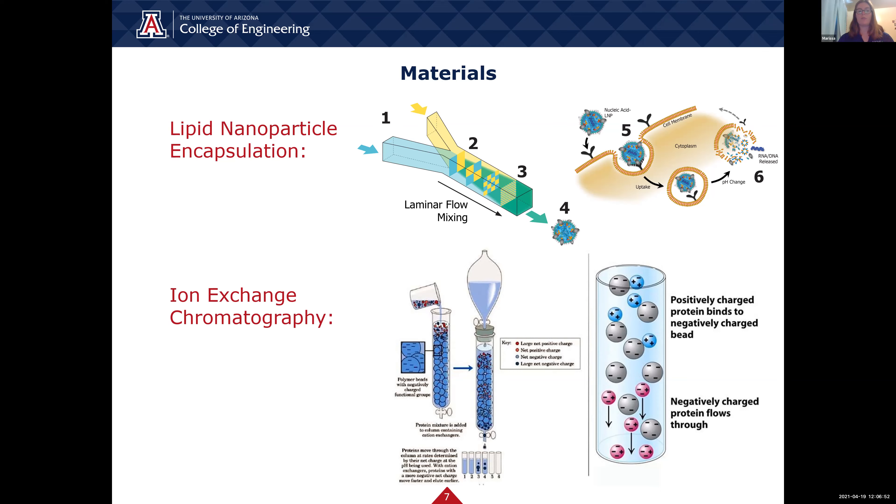Ion exchange chromatography is another filtration step; however, it is based off of charge. The gel in the column is charged from the mobile phase that is put into the column. This is a pH change that will also charge the unwanted slurry molecules. This step occurs after the first tangential flow filtration, so it removes any more unwanted components from the initial reaction.